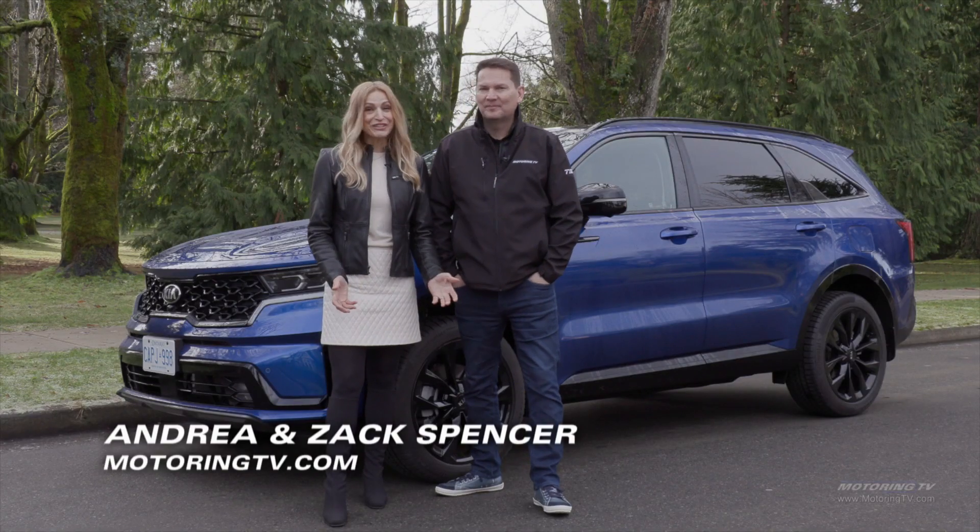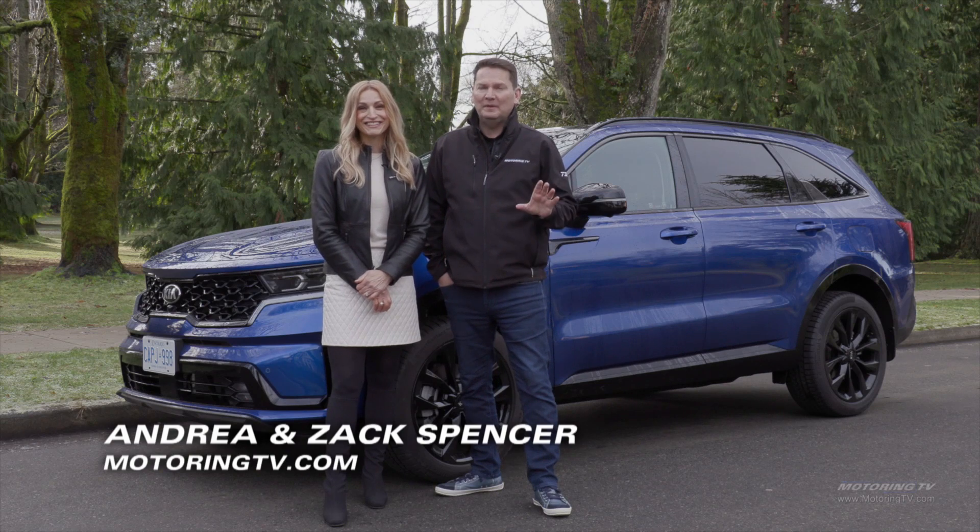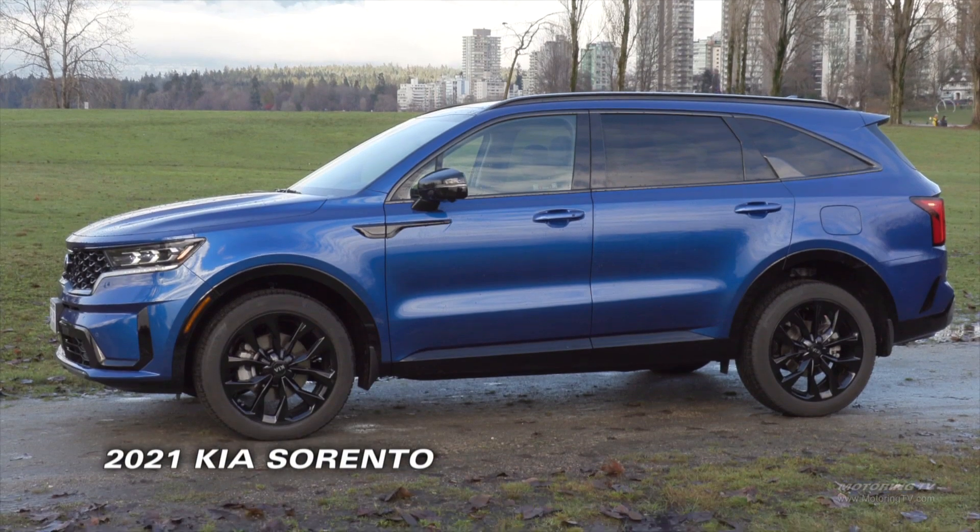Hey, look, Andrea's back. It's good to be back. Of course, we have a family vehicle, so Andrea's here to give her insight on this all-new 2021 Kia Sorento.